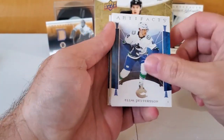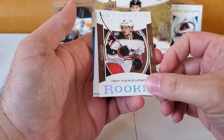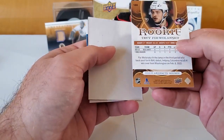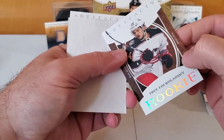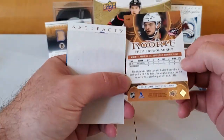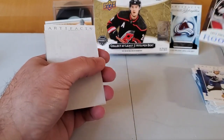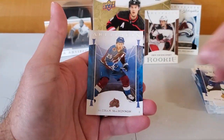Elias Pettersson and a rookie — Trey Fislonski of the Blue Jackets — and this is leather, I guess. They have these kind of weird inserts this year that are like leather and glass. Hopefully that's not our other big hit, that would be kind of disappointing. And Nathan McKinnon again.